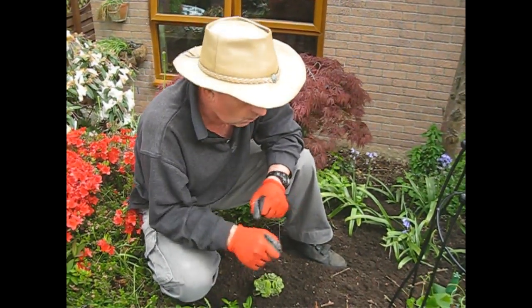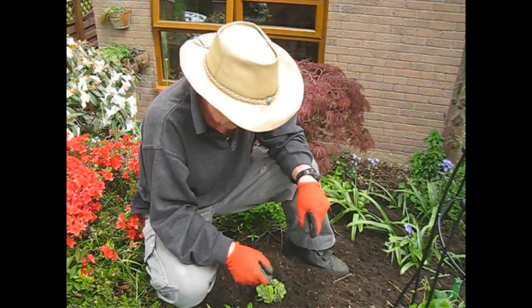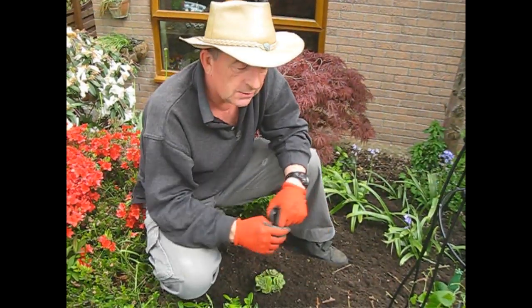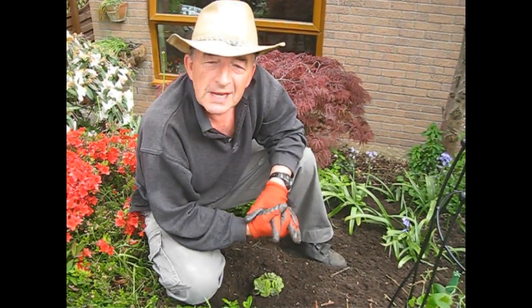Once this plant is in, if we see that a cat has come and left a deposit, we'll be scooping that out straight away, and maybe cutting a leaf off and sprinkling that around the area where the poo was left.